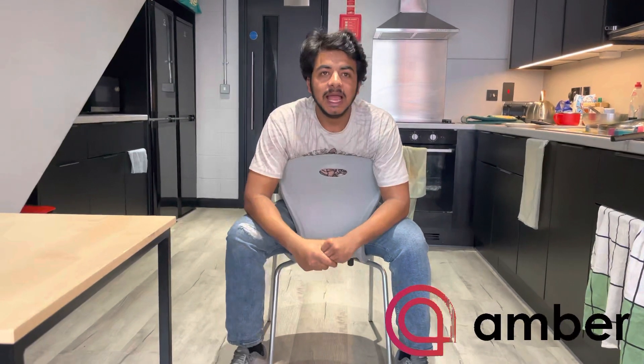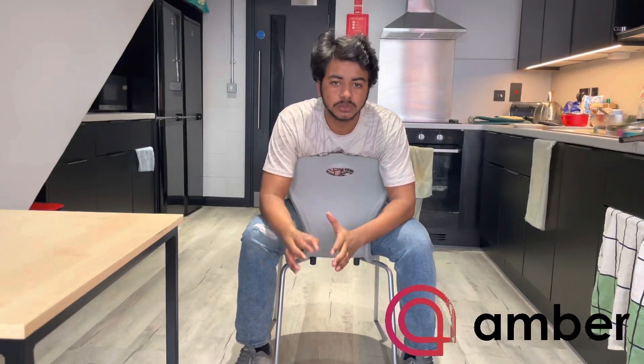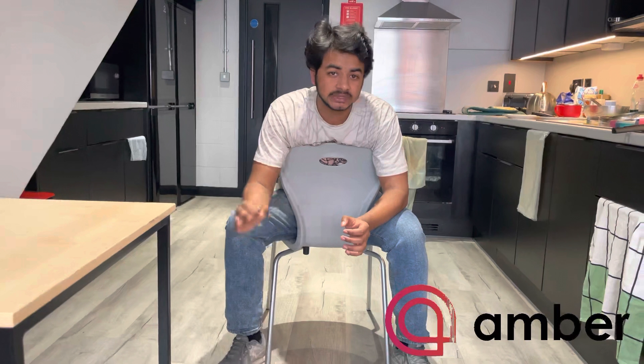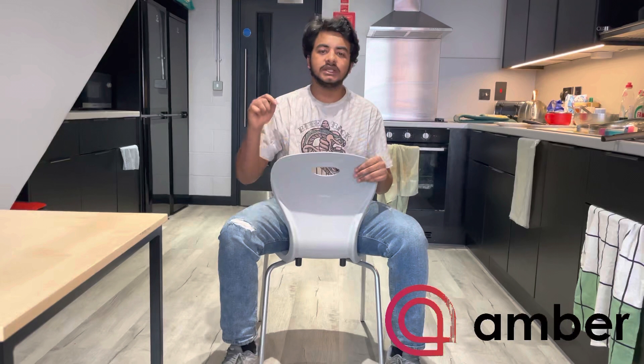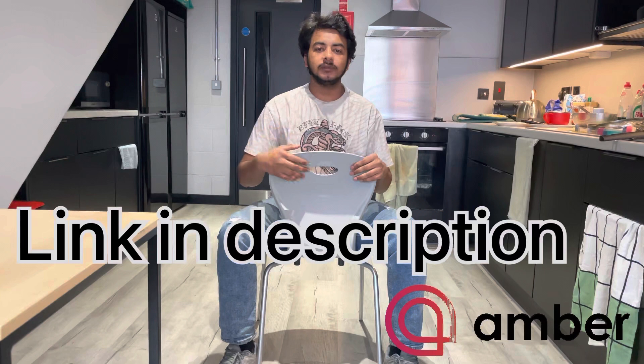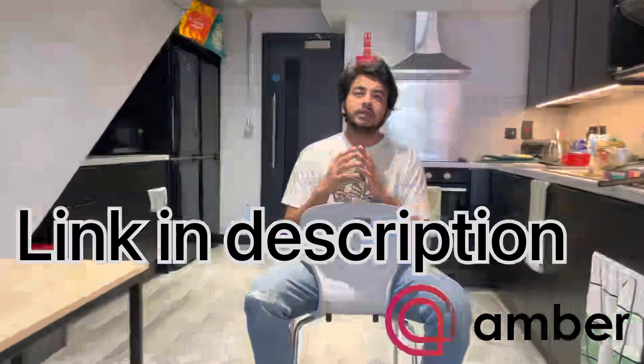That's all for this video. This video is sponsored by Amber Student Accommodation, one of the best accommodation providers in the world — they provide accommodation to almost 80 million students every year. If you need any help regarding accommodation, check the description link. If you go from my link it will be helpful for you and for me as well. Every time you book any accommodation from Amber, you'll get a double bed in your room.